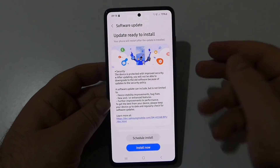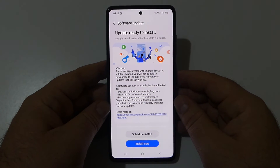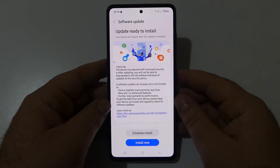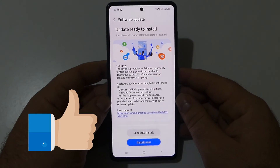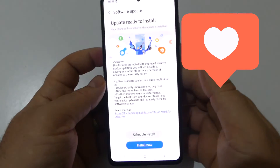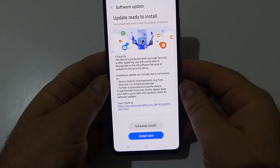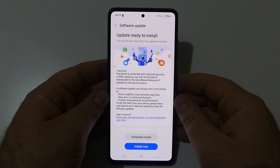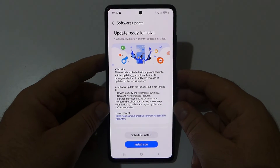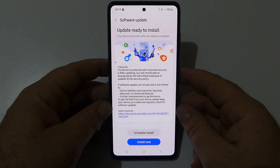Check your device to see if you have the latest update arriving now on the Galaxy A52 5G, because you may get more features and improvements with each update. Thank you for watching — give it a like, share, and subscribe, and see you soon with another interesting video.